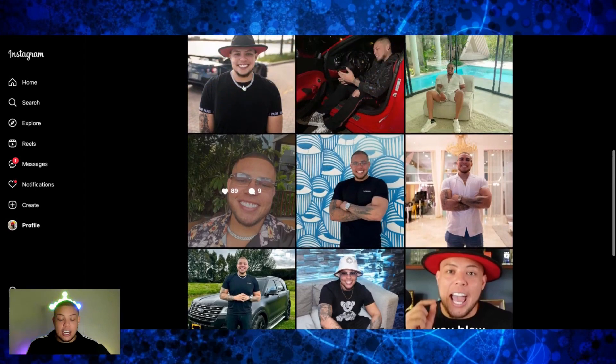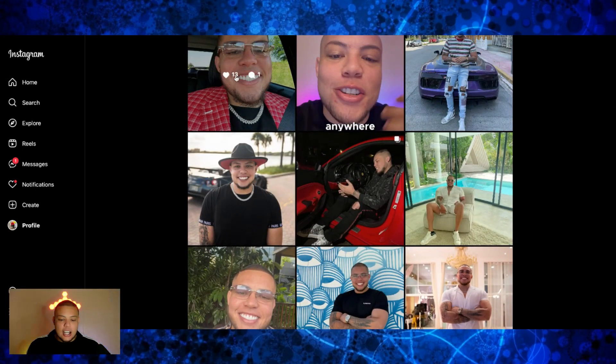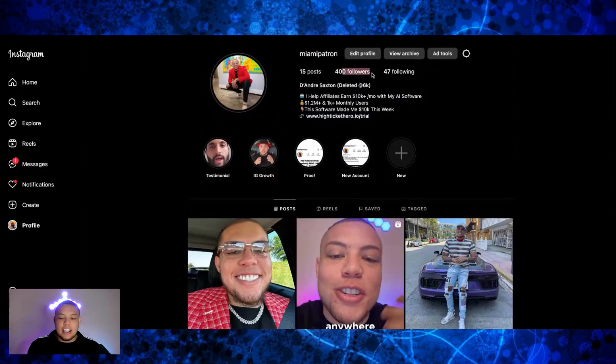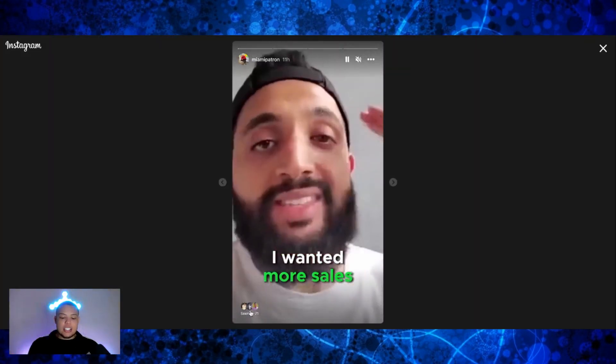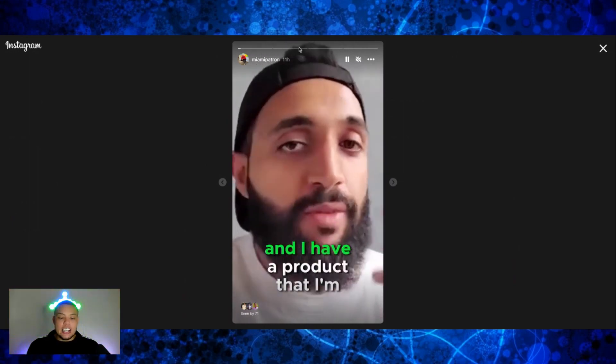Look at this: 89 likes, 72 likes, 11 comments. I just posted one today — 13 likes, one comment, and so on. 50 likes, three comments. Guys, this is with an account that only has 400 followers, and I just started this 30 days ago. We can even look at my story engagement — you can see 72 people watched my story in the last 11 hours. There's a lot of momentum going on, and I'm not doing anything other than posting once or twice a week.